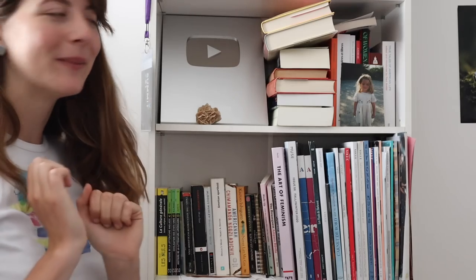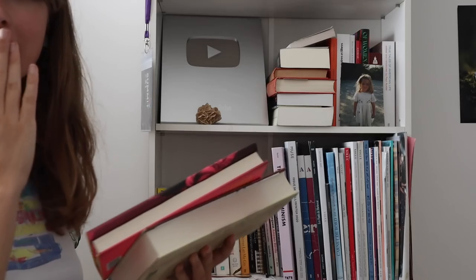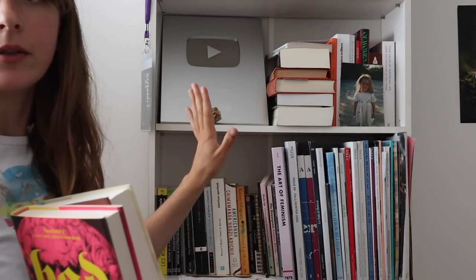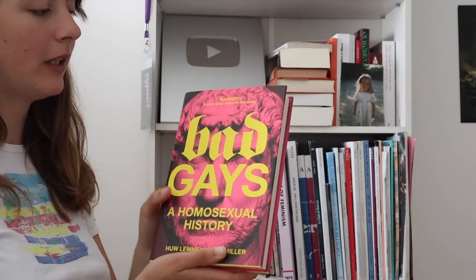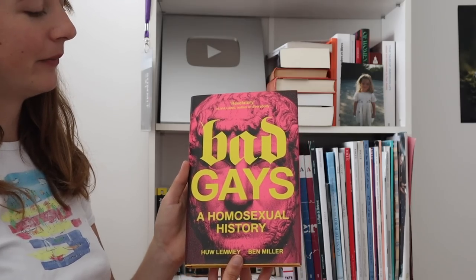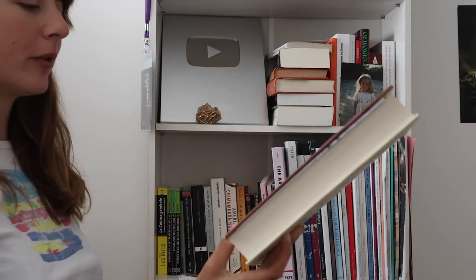Last section. Another current read — 'Holding On to Nothing.' 'Bad Gays' — I love this book so much. You learn so much from this book; I feel like I'm relearning history with a bad gay perspective, which is so cool. Very funny as well. Highly, highly recommend.